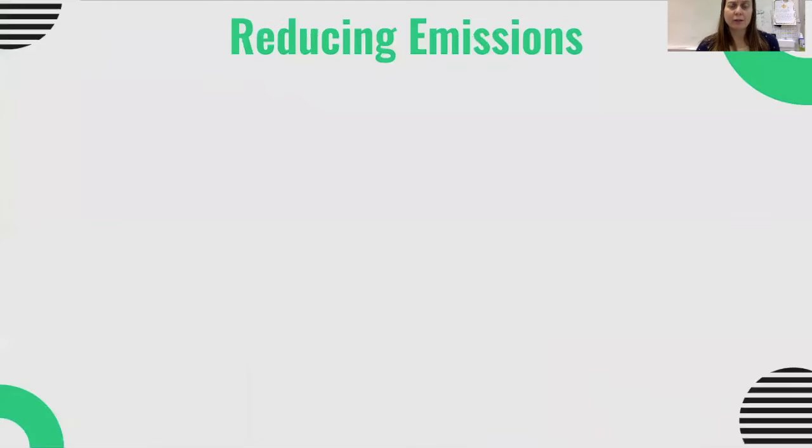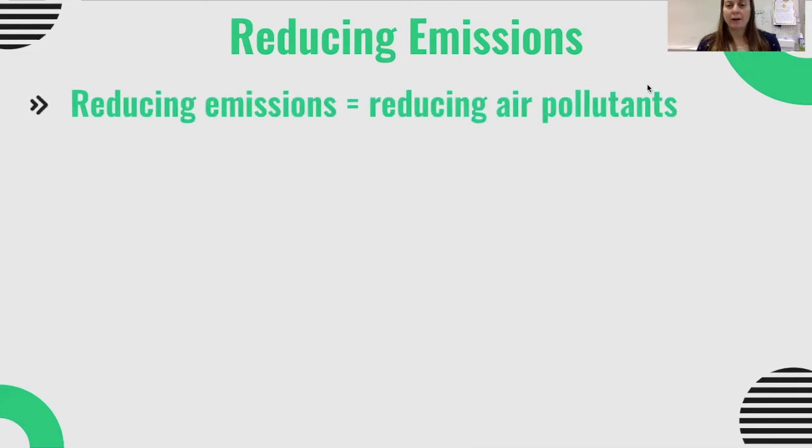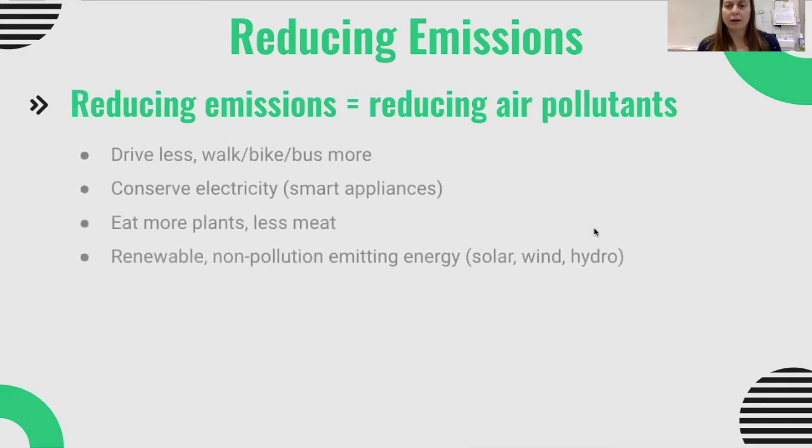The first thing we're going to talk about in terms of reducing pollutants is simply reducing emissions, because if we reduce emissions, then by extension we're automatically going to be reducing air pollutants. So how can we reduce our emissions? Drive less — that's probably the number one for most Americans — either walking, biking, carpooling, or taking the bus more often, because our cars are one of our primary sources of emissions.